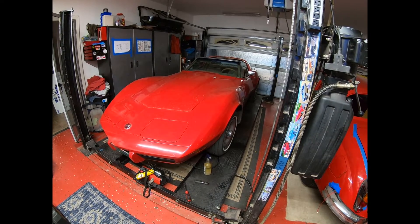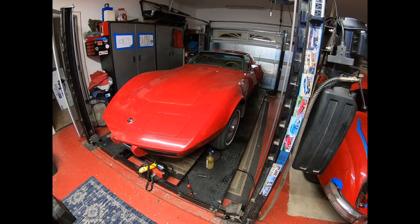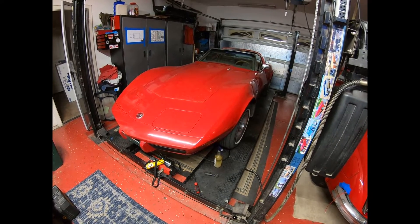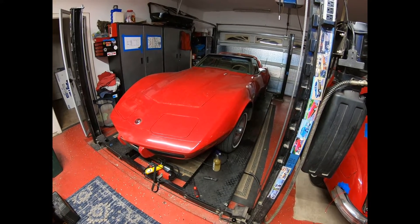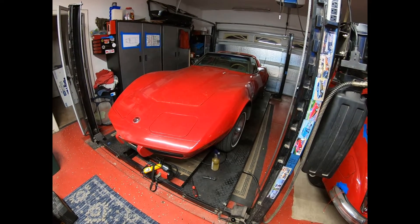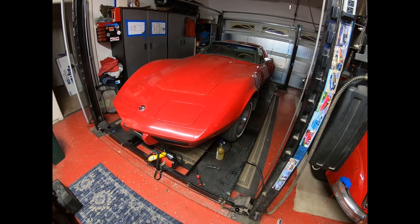The bracket that holds the steering pump has sheared off. I have never seen this before. Tomorrow I'm going to take the steering pump off and grind and re-weld the bracket. It must have just fractured, which is really strange. Corvette guys out there watching — if you've encountered this before, please let me know.